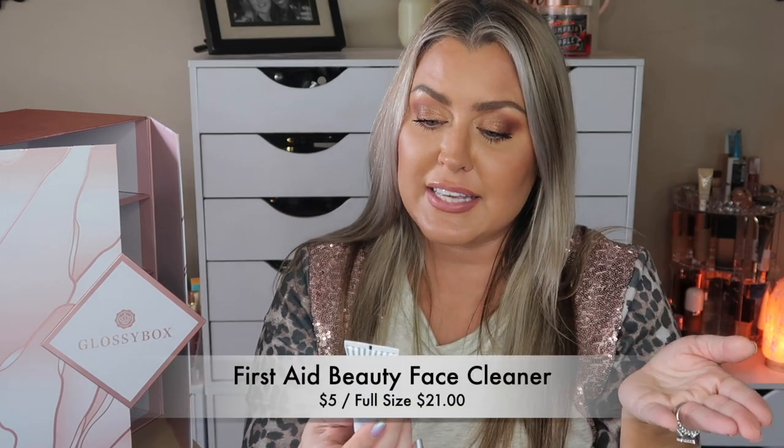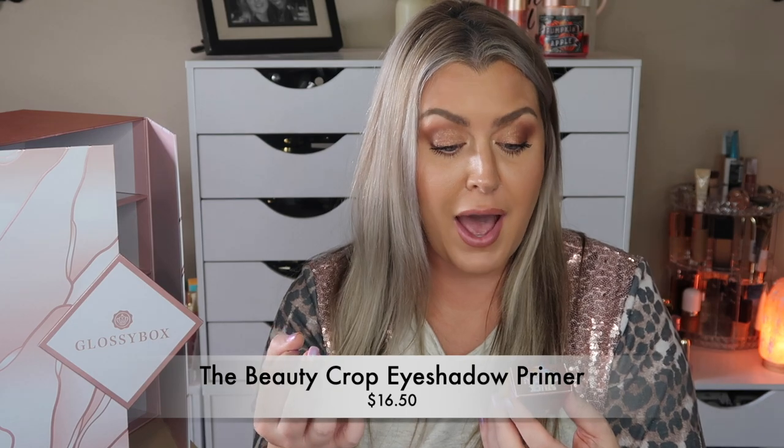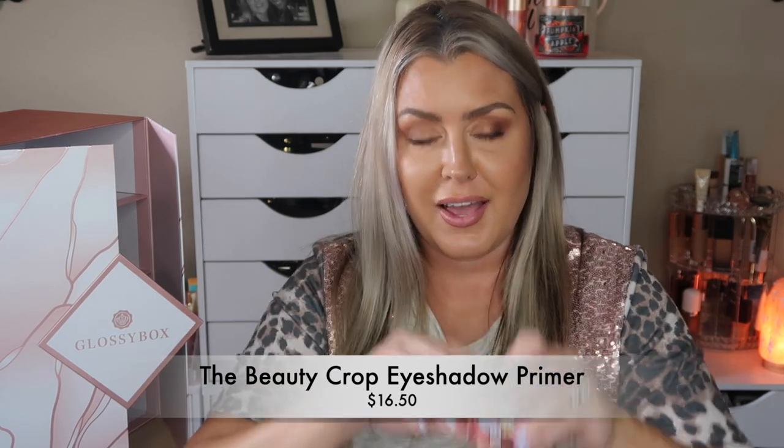Day 20: we have the First Aid Beauty Face Cleanser. I love First Aid Beauty — I use their acne pads right now. This is a good size, one fluid ounce. Day 21: the Beauty Crop Stuck On You Eye Primer. I love the fun packaging — full size, very very nice.